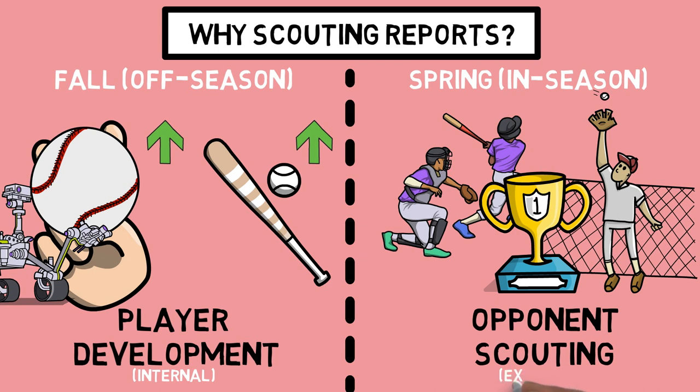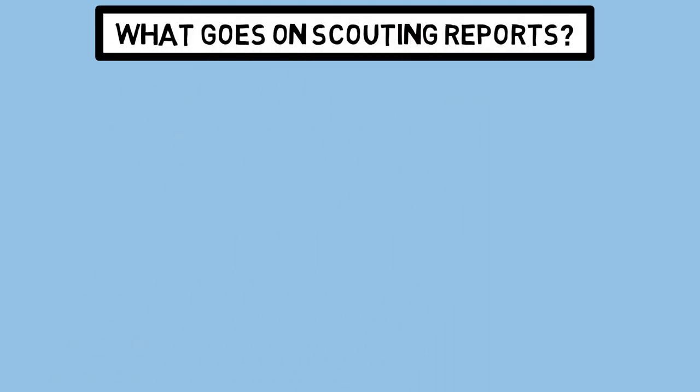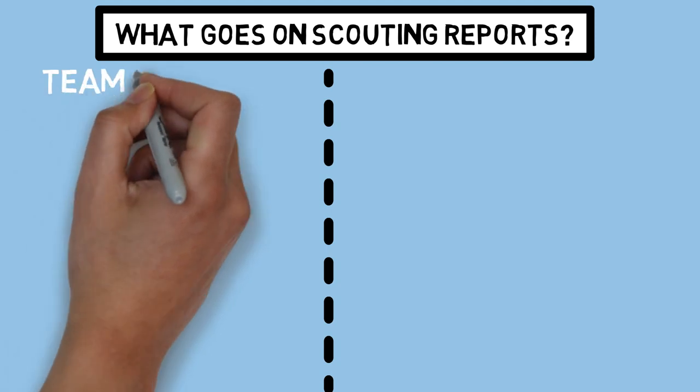Utilizing these reports to look externally at the flaws other players or teams have allows us to gain a slight edge when it comes to in-game decision making. At the very least, it gives our guys some confidence knowing that we've done our homework on the team we're playing each given day. When it comes to our reports, we have two separate versions: the team reports and the individual reports.